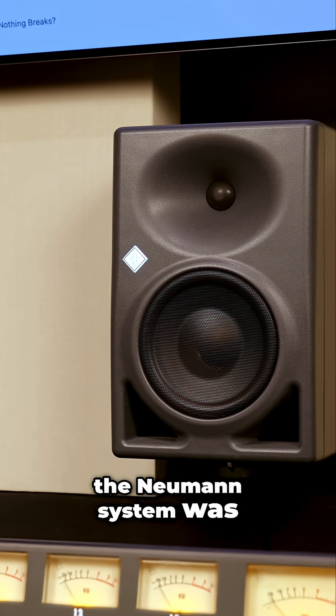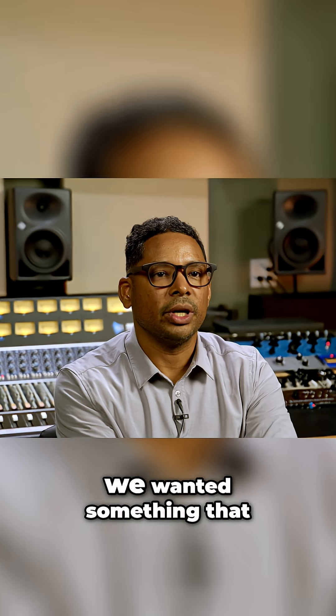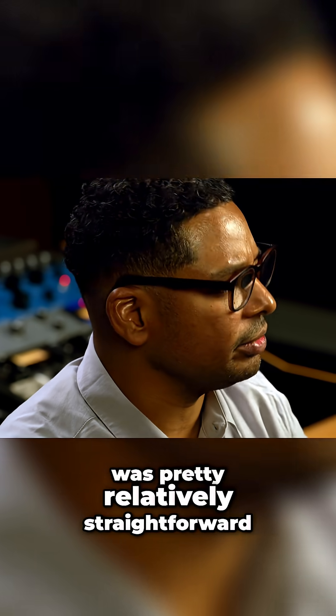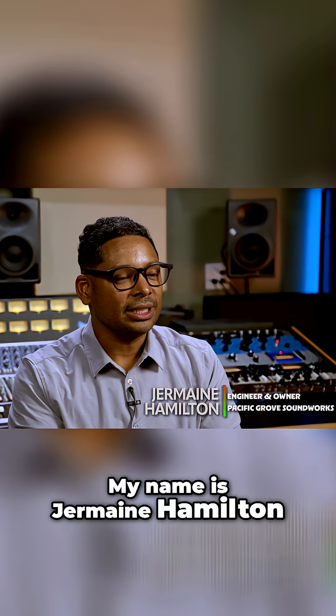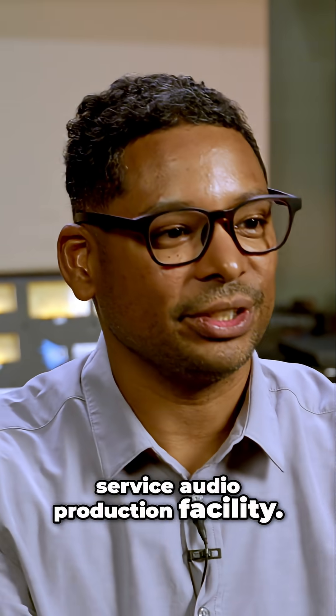What led me to the Neumann system was we were looking for a 7.1.4 system. We wanted something that was pretty relatively straightforward to install and to manage. My name is Jermaine Hamilton and I am the founder of Pacific Grove Soundworks. We are a full service audio production facility.